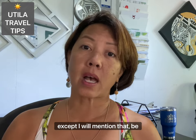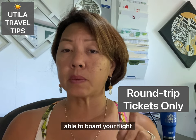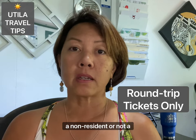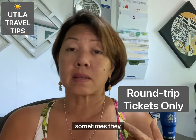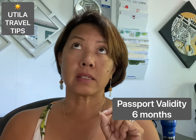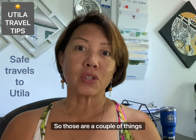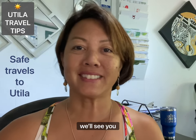A couple of final tips: be careful if you only have a one-way ticket — you may be stopped from boarding because non-residents and non-nationals of Honduras generally need to show proof of exit. This is sometimes enforced and sometimes not, so be aware. Also, your passport must be valid for at least six months; if it's expiring next month, you won't be able to travel. Safe travels, everyone!